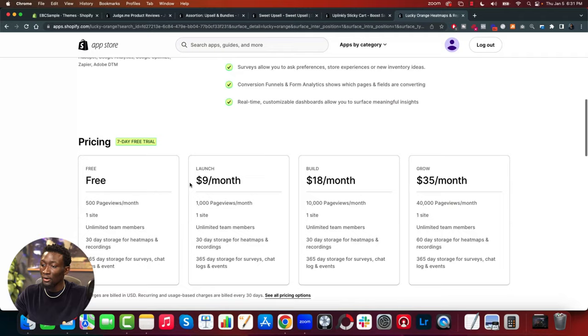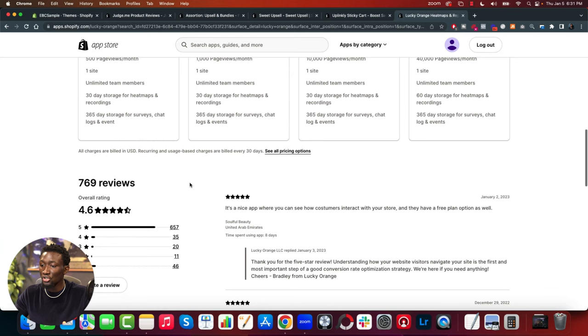You want to do more of what's driving customers down the funnel and less of what's driving them away — Lucky Orange is the perfect app for that. A warning: don't keep this app on your store long-term. Only have it installed for about one to two months max, just for testing purposes, because it will slow down your site. But the information you gain will more than make up for that slowdown.